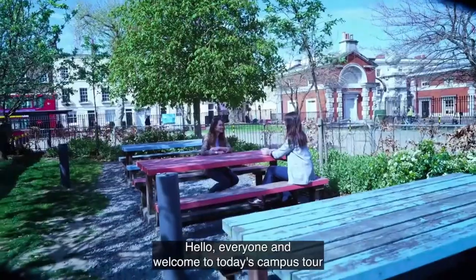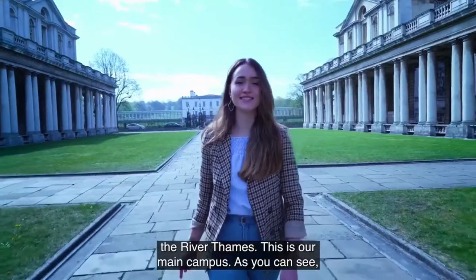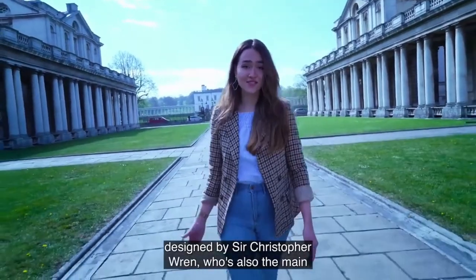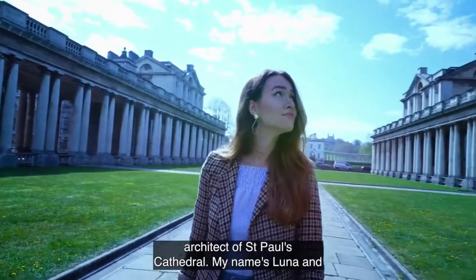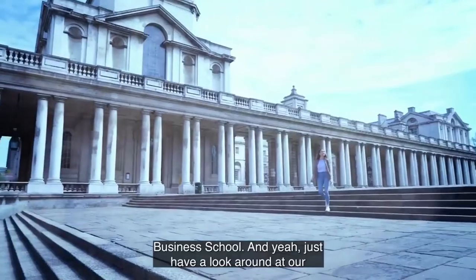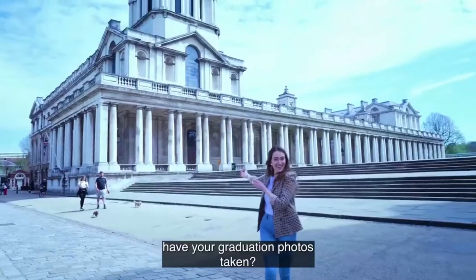Hello everyone and welcome to today's campus tour of our Greenwich main campus, situated right next to the River Thames. These are stunning World Heritage buildings designed by Sir Christopher Wren, who is also the main architect of St Paul's Cathedral. My name is Luna and I'm an events management student, part of the Business School. Can you imagine a better place to have your graduation photos taken?